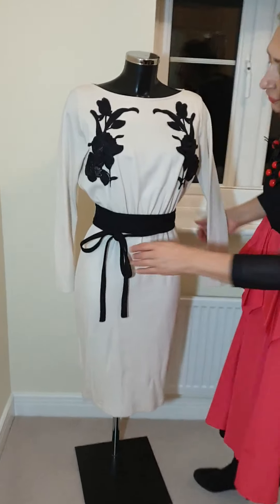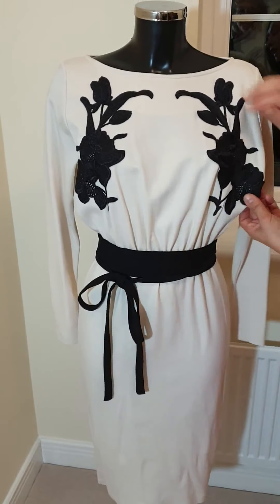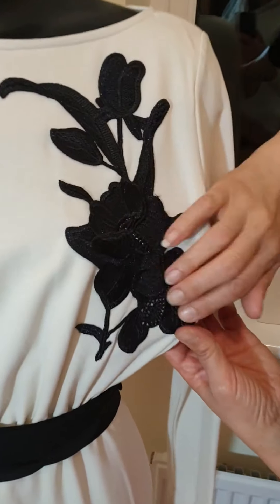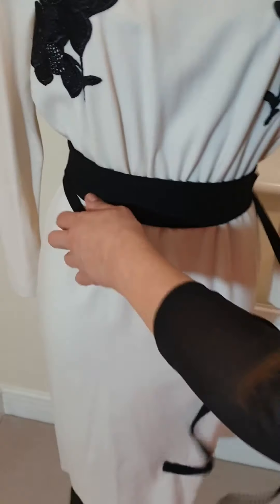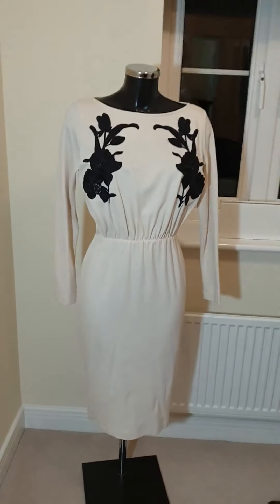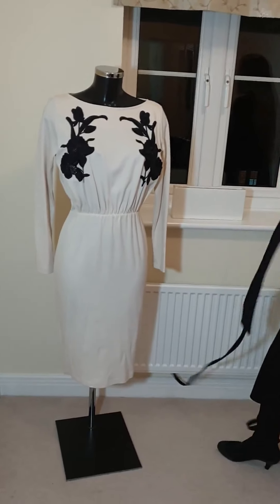It comes with its own belt. It is actually ruched, and it comes with this lovely kind of lace - flowers done with lace, with black lace. The back is totally plain, and it comes with its own belt. It's ruched in the waist, so you can do without the belt if you want to, or you can put your own leather belt or whatever.